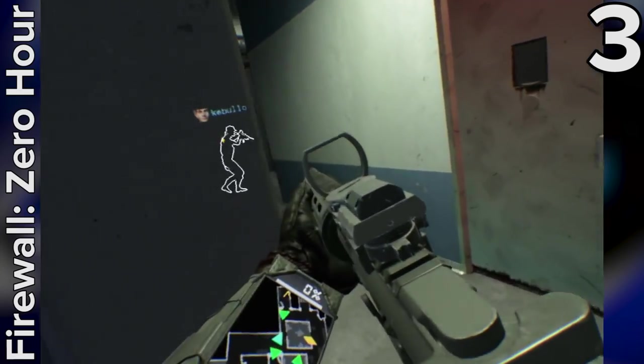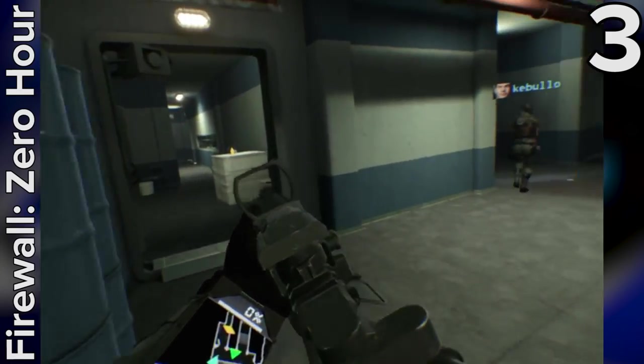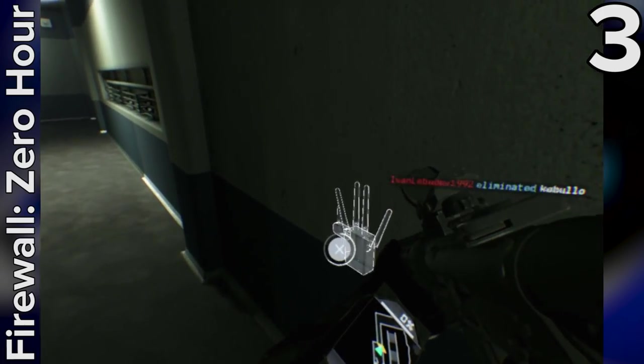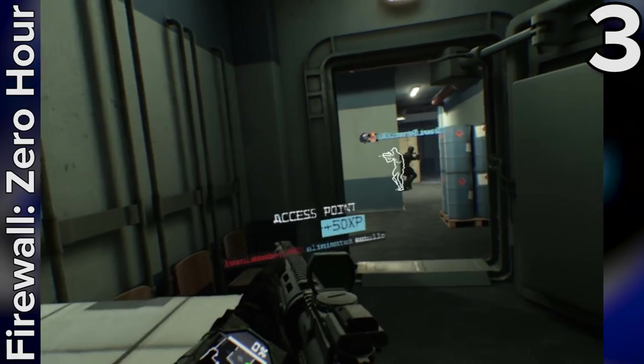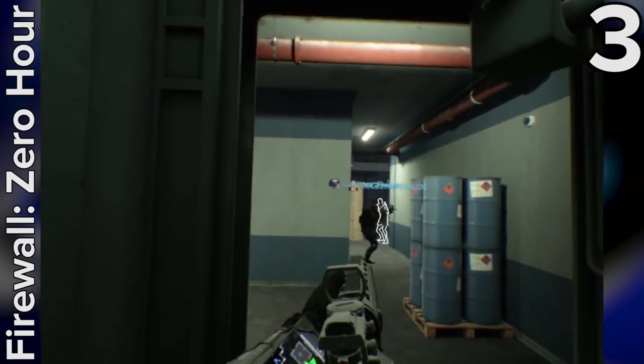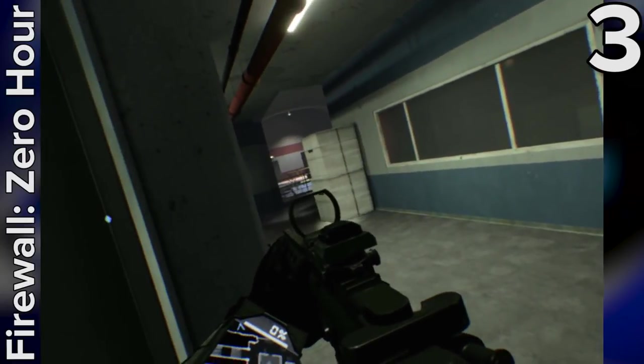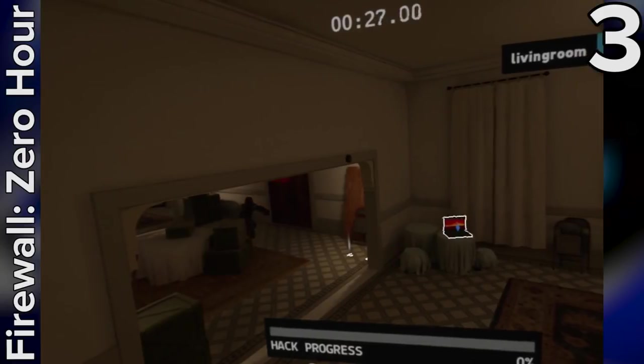Play it with the Aim controller for maximum immersion and you really will feel like a member of an elite Special Forces team as you push your way through locations, breach and clear rooms, and down enemy players in tense 4v4 search and destroy matches. Played with a group of friends it's a brilliant social experience, but even if you go in solo, the incredibly friendly community will welcome you with open arms. Let's just hope the developers can sort out the lobby issues and add a few more modes to make this phenomenal game even better.